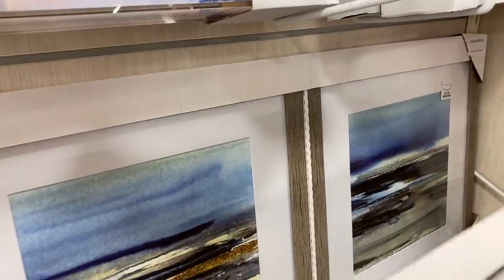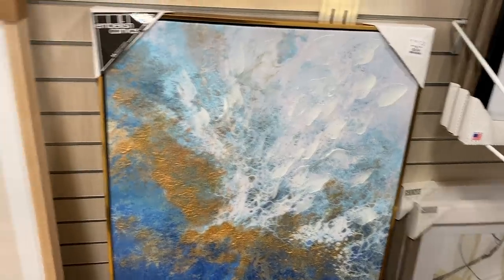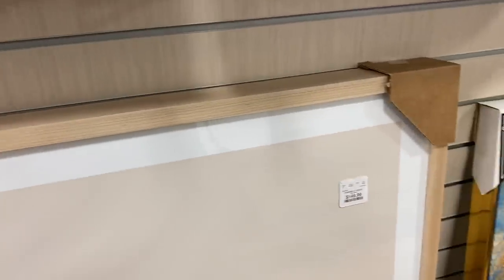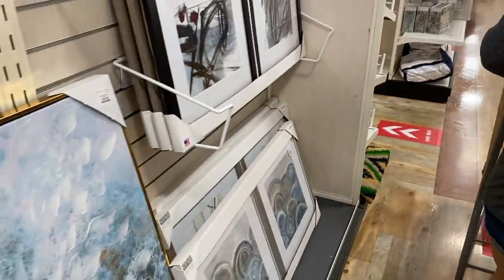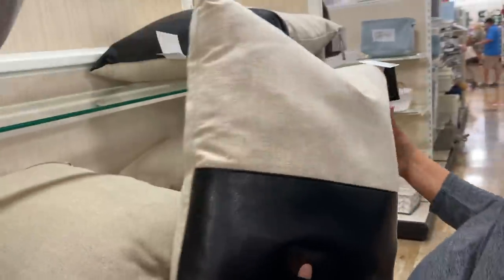HomeGoods has a lot of sets right now — really affordable, $40 for two pictures. This is great if you want a canvas or some frames, and some of the artwork is really nice. What I'll say is that if you love a painting at HomeGoods but don't want to pay for it, take a picture, go home, and DIY it.